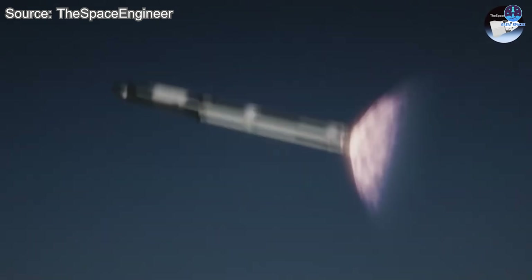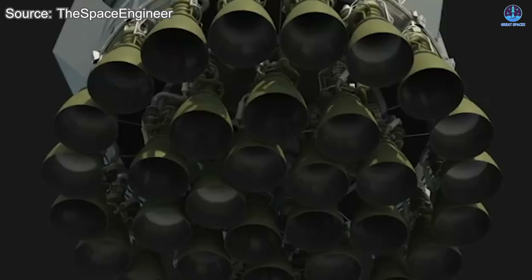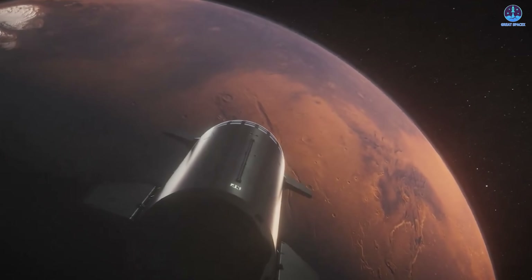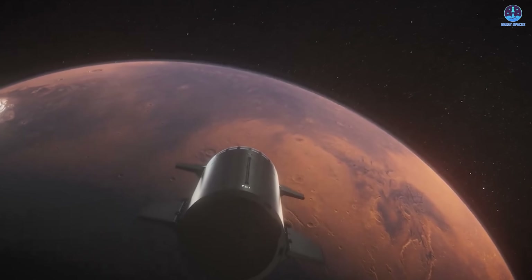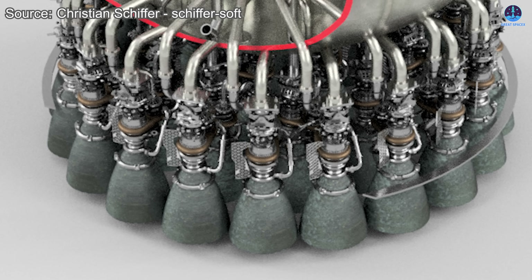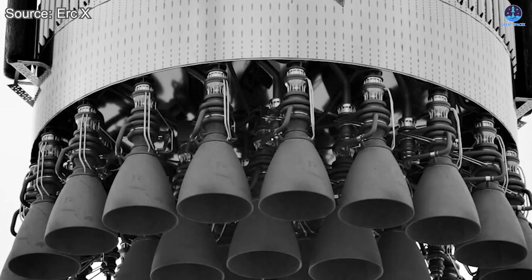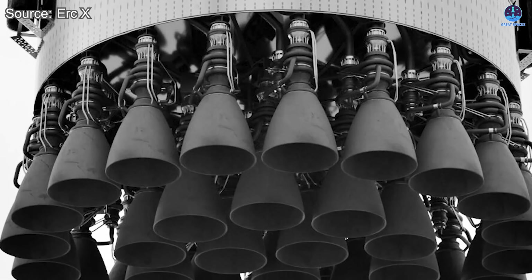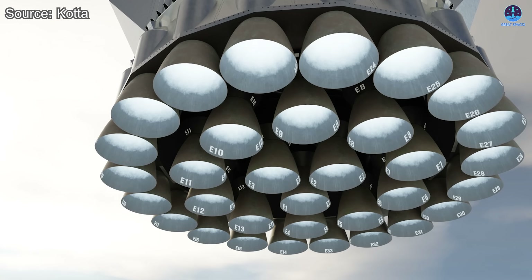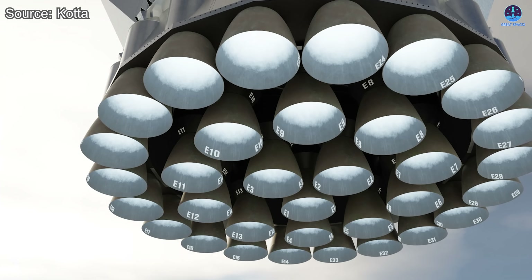Yet this might only be a stepping stone. On the horizon looms Raptor 4, rumored to push between 330 and 335 tons of thrust. Such an upgrade would give Starship the strength to surpass 10,000 tons at liftoff, a milestone in humanity's pursuit of Mars and beyond. Raptor 4 could be more than a power boost — it may offer a fundamental rethinking of engine architecture: cleaner startup logic, improved serviceability, greater modularity, and seamless integration with future Starship designs. If so, it would build on Raptor 3's lessons, retaining simplicity as the guiding star.